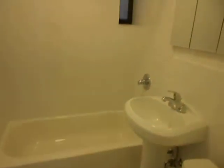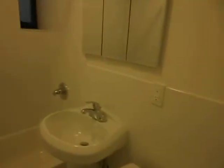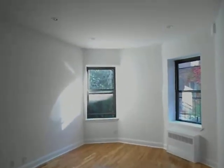A beautiful renovated bathroom with a window in the bathroom as well and vanity mirrors. Voice intercom system — this is an elevator laundry building. We're only on the second floor but we're getting tons of light.